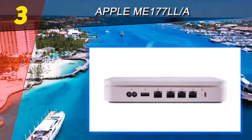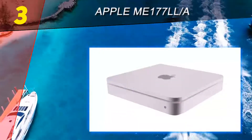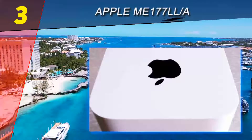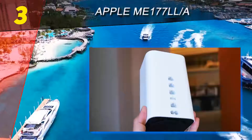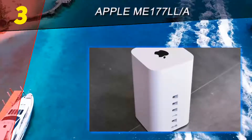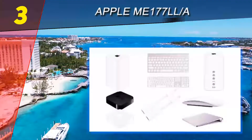Halfway through our list, at number three: Apple ME177LL/A. Apple's Time Capsule is available in 2 terabytes and 3 terabytes sizes. It is actually more than a simple hard drive, as it has the capabilities of both a wireless router and a network-attached storage device.